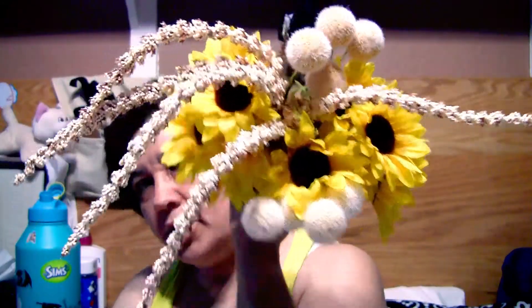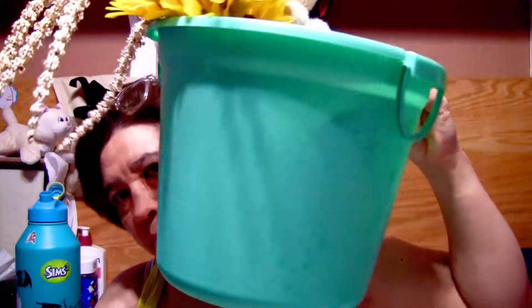As you guys know, things are already turning over to fall. Mother's Day hasn't even come and gone and already we have nothing left for summer at our Dollar Tree.